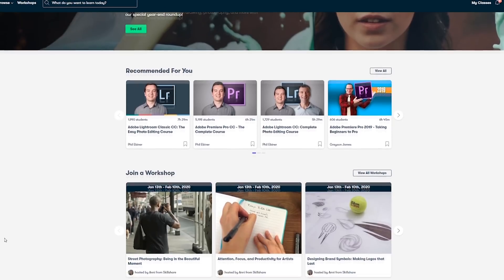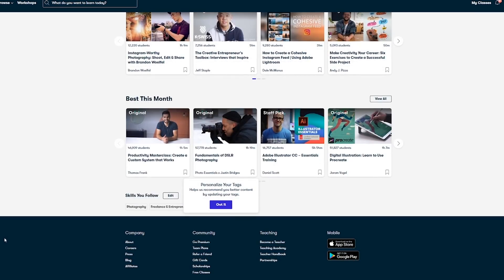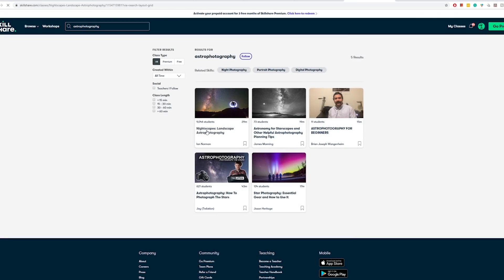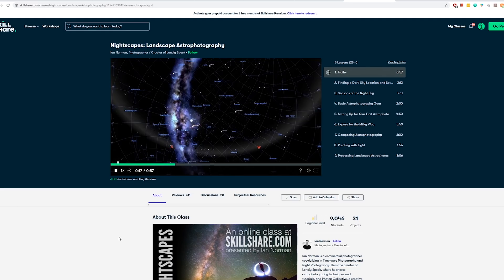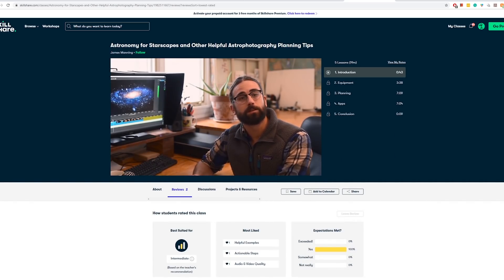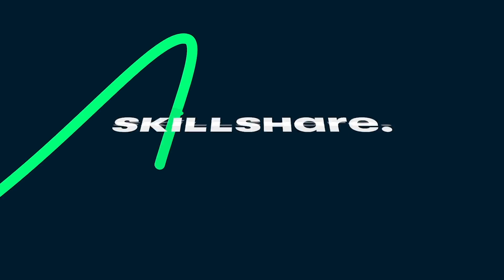A quick message from the sponsors: Skillshare is an online learning community for creatives where millions come together to take the next step in their creative journey. There are thousands of classes covering graphic design, photography, videography, freelancing and more. Ian Norman's class on nightscapes is an incredible introduction to landscape astrophotography, and James Manning's astronomy for starscapes will help you plan astrophotographs. Premium members get access to all courses — follow the link in the description to get two months completely free of Skillshare Premium.